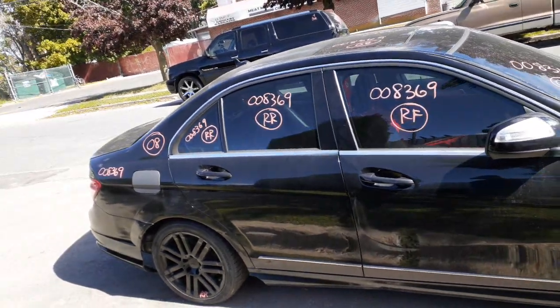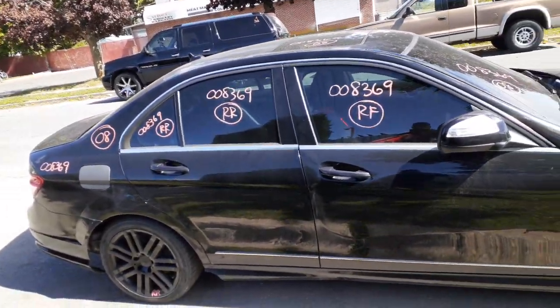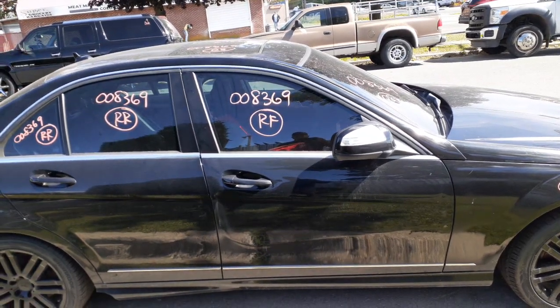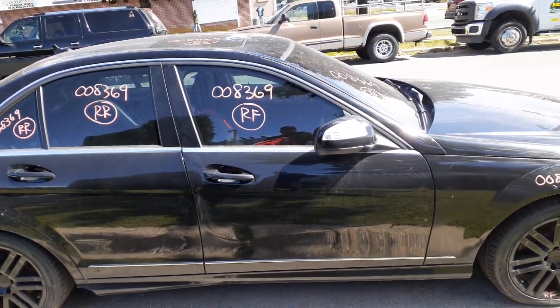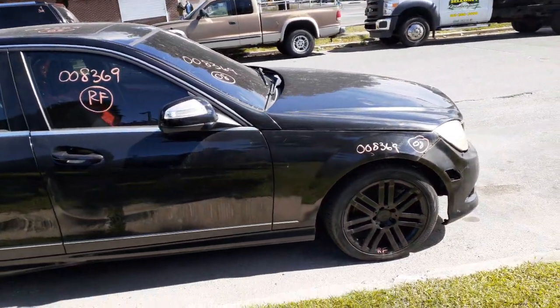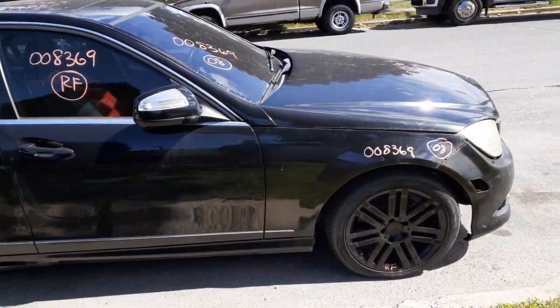You got a right side door, so you got window regulators and door glass in the right front and right rear with the vent glass and aftermarket tint. You got a right side mirror that's power fold, heated with the signal. You got left and right front suspensions, all complete — everything there, axles, the whole bit.